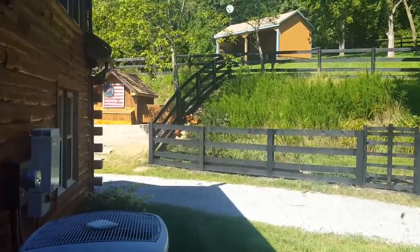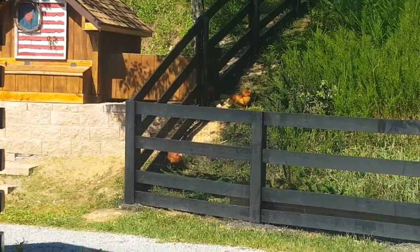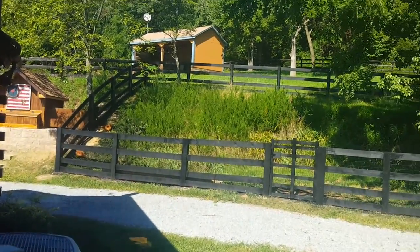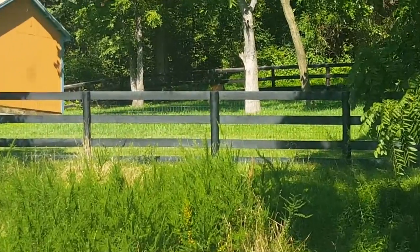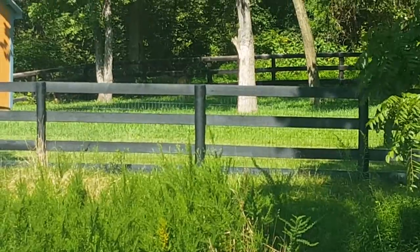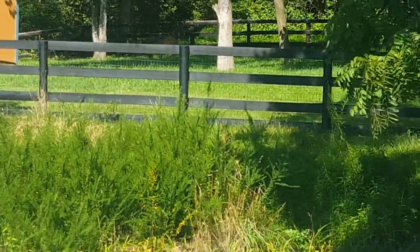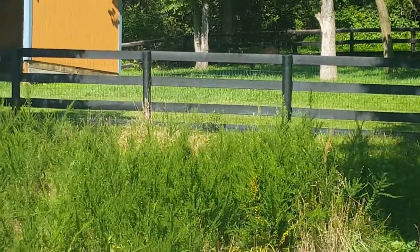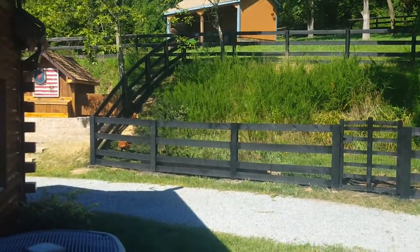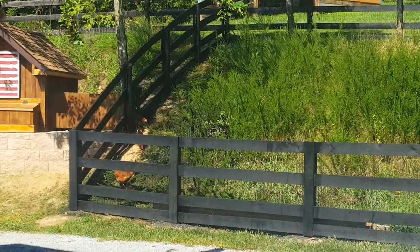Just checking on my girls out the window — it's kind of cool I can monitor them from inside the house. They're starting to come out and peck around and explore a little bit. This young buck has been hanging out in that upper pasture right behind the chickens since they came out. I don't know if he's maybe a year old — a little tiny thing.